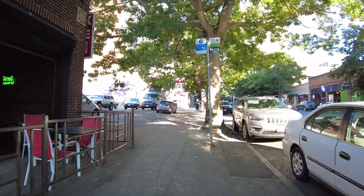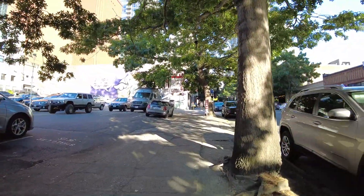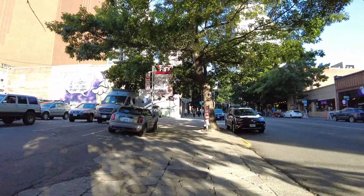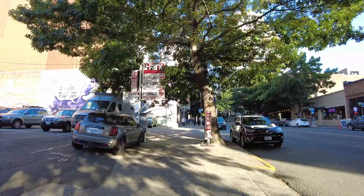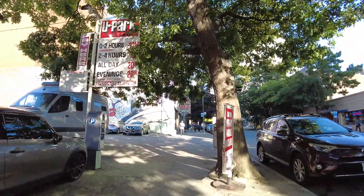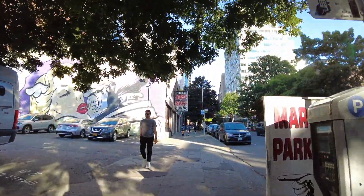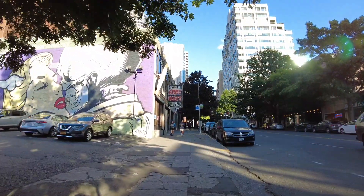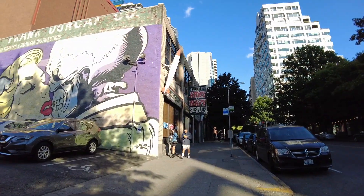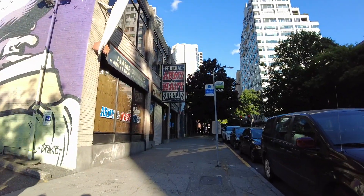These restaurants are on First Avenue and I'm walking on First Avenue right now. Definitely hit up Umi Sake House if you like sushi. Ohana is sort of like a — I would say they serve a lot of sushi dishes, but it's like a Hawaiian, Polynesian dive bar. That's maybe how I might describe it.